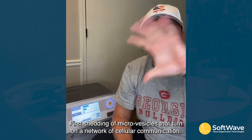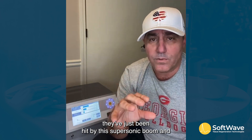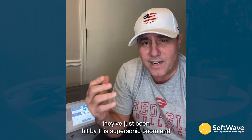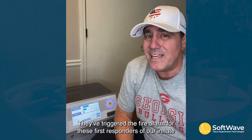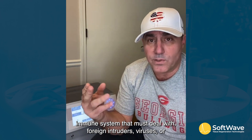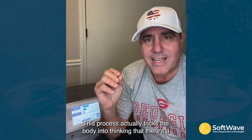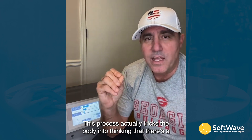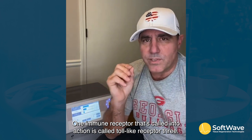Mechanotransduction triggers a cascade of regenerative healing steps, first through the shedding of micro-vesicles that turn on a network of cellular communication. These cells and our innate immune system don't know what just hit them — they've been hit by a supersonic boom and are still trying to assess the damage. They've triggered the fire alarm for first responders of our innate immune system that deal with foreign intruders, viruses, or antigens. This process actually tricks the body into thinking there's a new injury, when in fact there's no damage to the tissue at all.